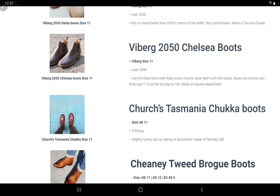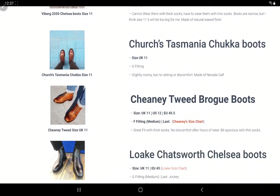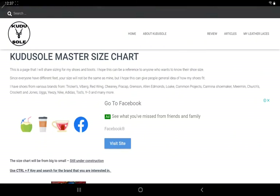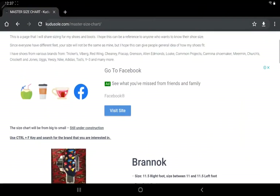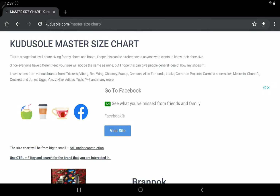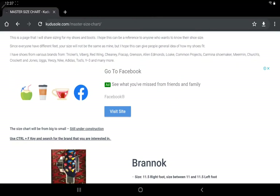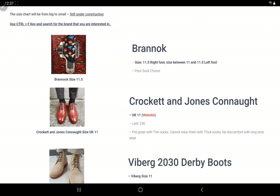I'll put more shoe sizes in later, but you can see Churches, Cheney, Loke, Granson, Trekkers, Red Wing, and Viberg boots that I own. I will add some sneakers that I own as well, but for now this is all the shoes that I own and you can see the sizes and how I feel about those sizes that I wear.